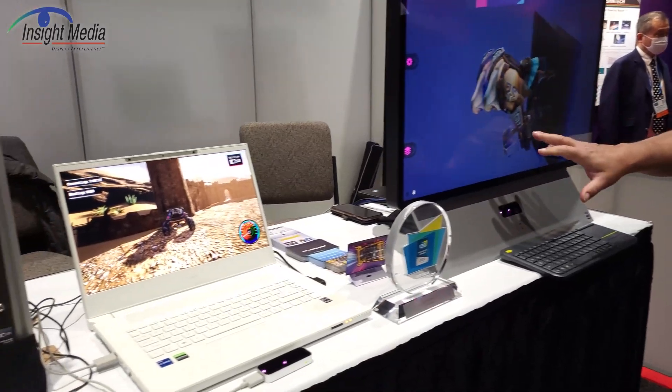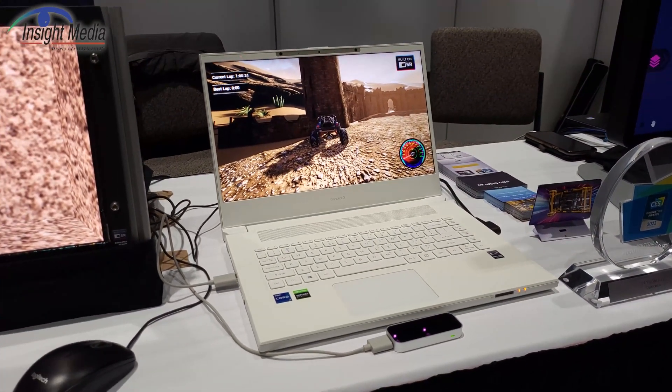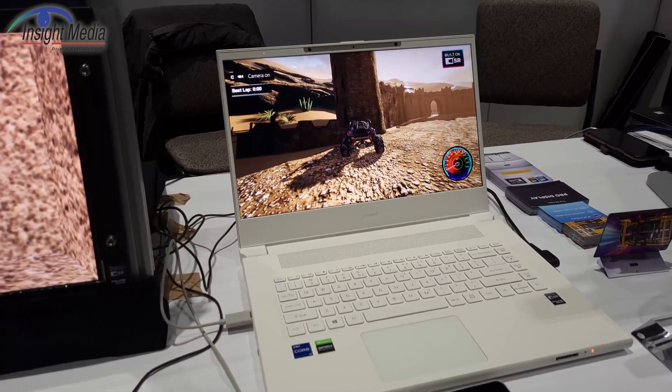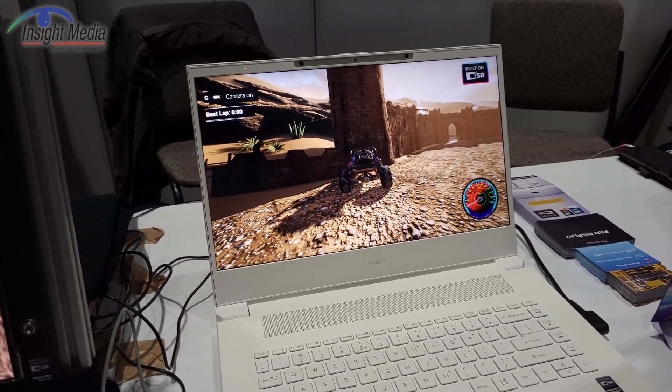They also have introduced this laptop around the first of the year from Acer. It's called ConceptD. This uses an LCD with their switchable lenticular layer on top of that.